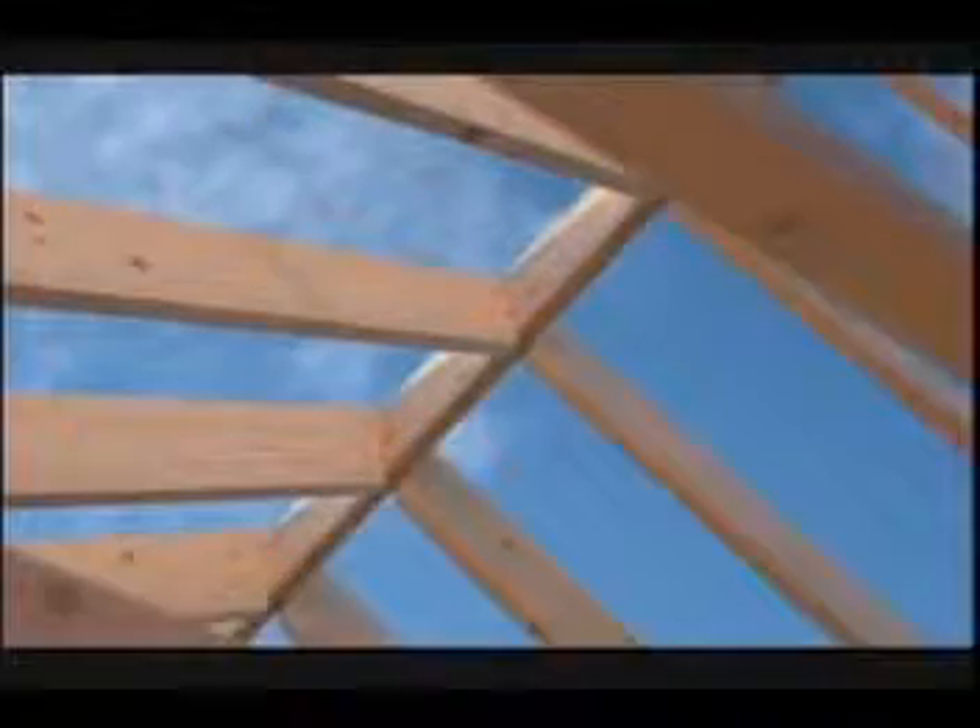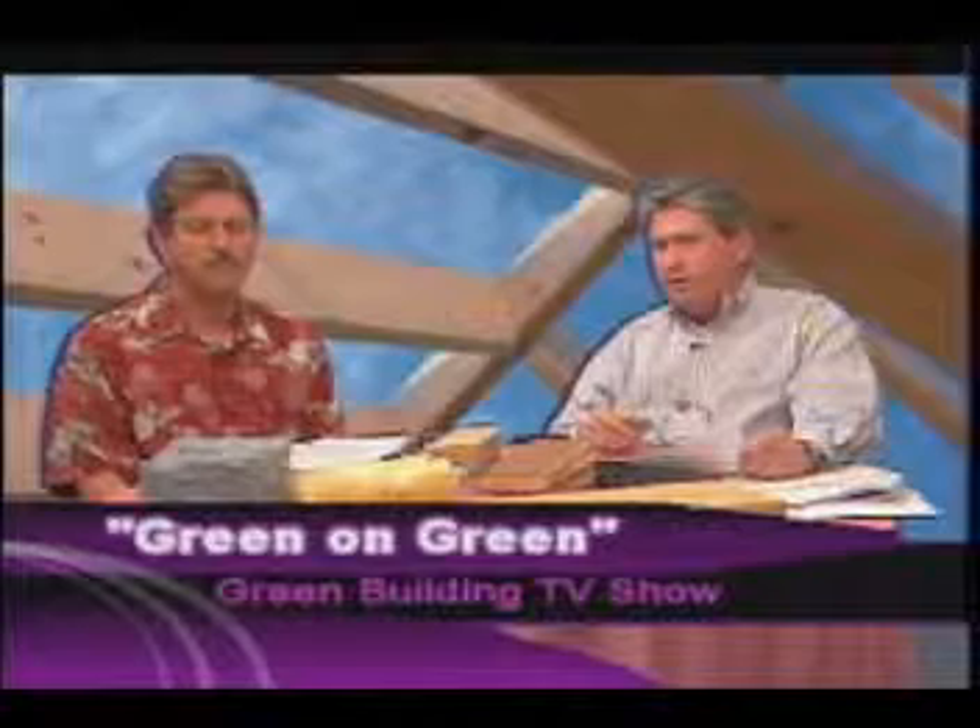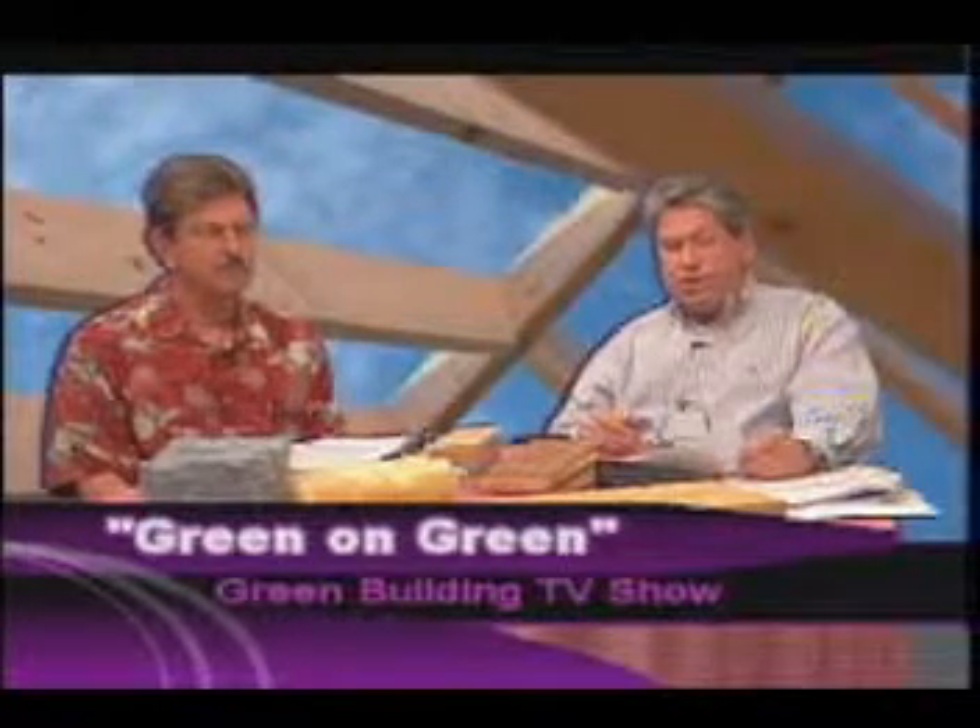Hey folks, welcome to the Green on Green show. I'm John Green, this is my brother Richard, and we're here to do another green building show this evening. We had a great show last week on water conservation. This week's show is going to be on indoor air quality, which is just a super great topic and so much there to talk about.